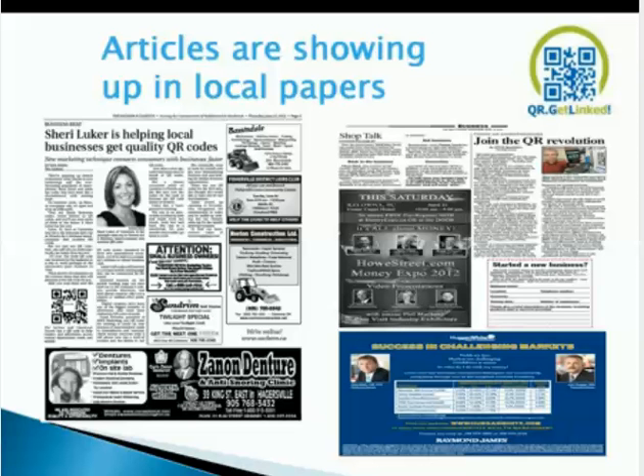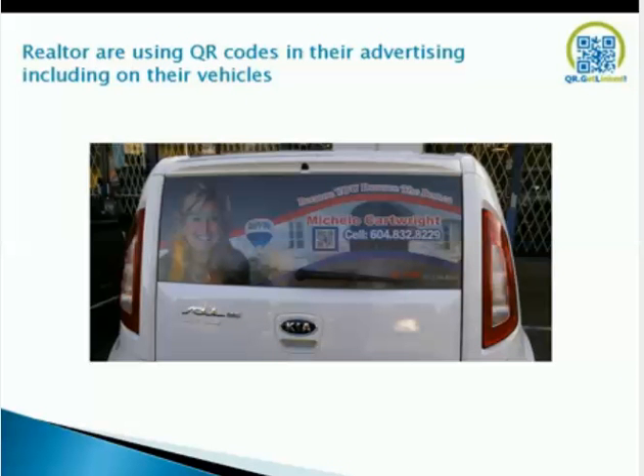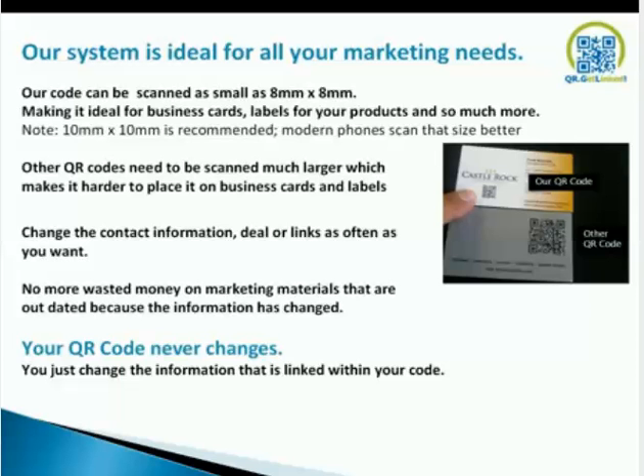We're also showing up in press — you can see Hans, our CEO and founder, in the top right corner with the headline 'Join the QR Revolution.' These articles and newspapers are doing powerful things for the QR code and for our company, letting folks know that QR codes are here to stay. Realtors are using our QR codes in advertising, including on vehicles. Our system is ideal for your marketing needs. Our QR code can be scanned as small as 8x8, ideal for business cards and product labels, though 10x10 is recommended for most modern phones.